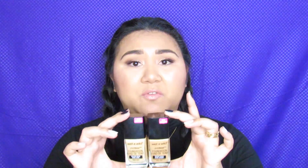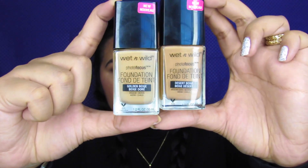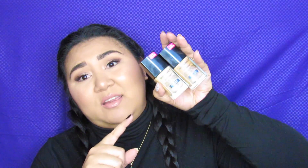Heads up, most of them are Wet n Wild because I've been loving their products this month and I actually couldn't find any Walgreens that had the newer products. So let's jump into a hair foundation that I've been wearing all month. I took it to California with me so I've tested it in the humidity and also here in Vegas in the dry. I'm very oily so I'm surprised it held up pretty well. It is the Photo Focus. I have two colors: desert beige and golden beige. I'm more of a yellow warm tone, so these two have been my favorite and they're only $5.99.